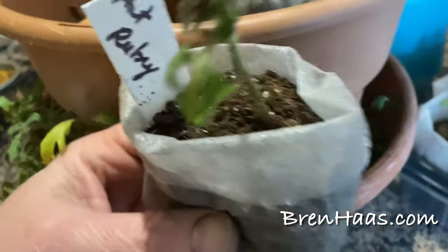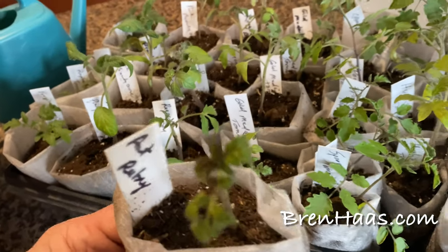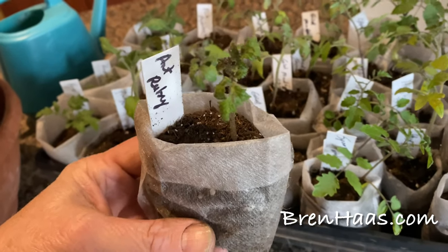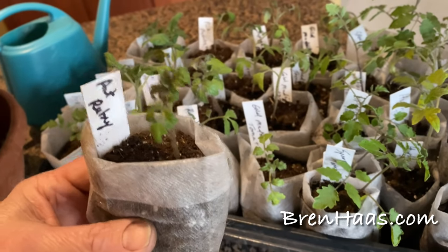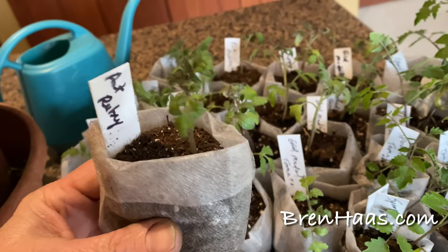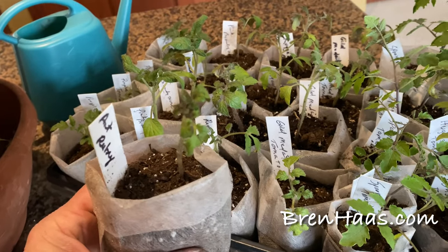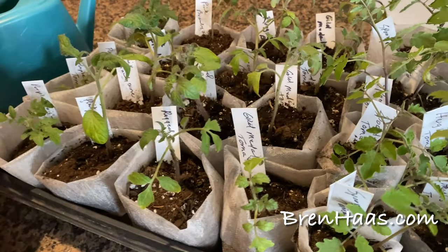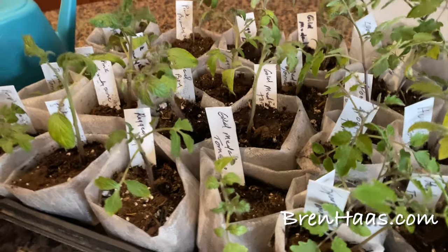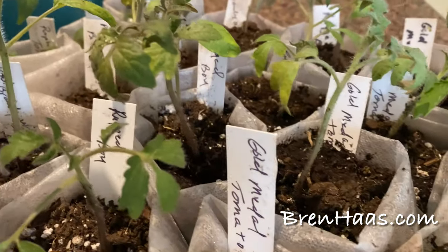I actually feel bad — I'm going to have to compost quite a few because I literally have about 200 tomato plants and went a little crazy with seeds. I've got as many as I can handle to give to friends and family and for my own garden. These still have about two months to go indoors, so I'll be pinching them back and doing all kinds of fun things. Thanks for checking out my video — you can find this and other creative living ideas at brenhaas.com.